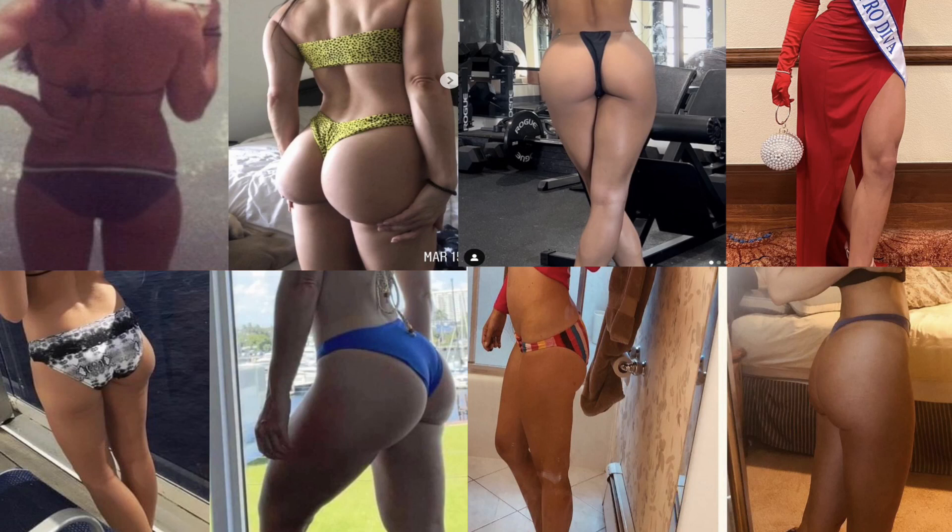Am I arguing for you to never do hip thrusts again? No. I still do hip thrusts — I like them. Hip thrusts definitely have a place in your programming, particularly if you're focused on aesthetics rather than athletic performance. They can be great for developing serious hip musculature or a bigger booty — look at some of Brett's clients; something he's doing as a coach is clearly working, and I'm not disputing that. If you're an athlete with goals outside of bodybuilding and you want sports performance benefits, I'd highly encourage you to ask yourself why you're doing a hip thrust. If it's for aesthetics, fine — but for performance, I'm not entirely convinced the literature supports that.